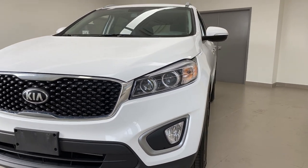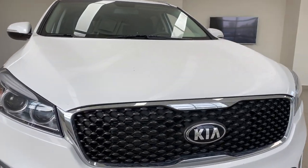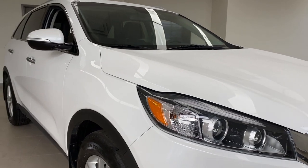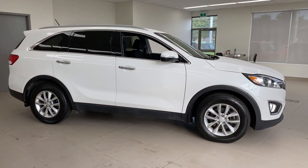Down there you've got a fog light and a cool-looking grille. As you can see, it's white in color with black accents down below. Alloy wheels, of course, because every Kia Sorento has alloy wheels.